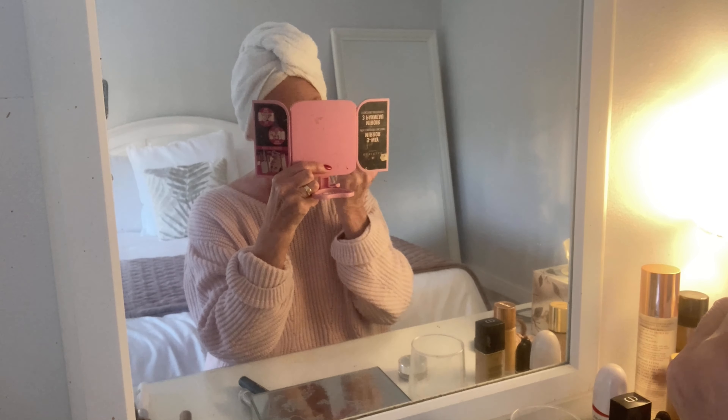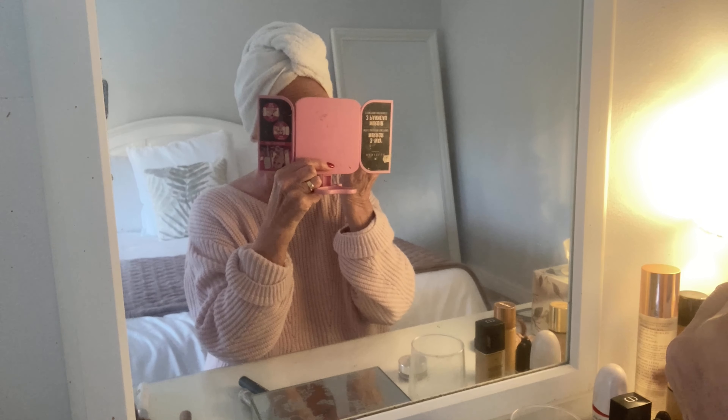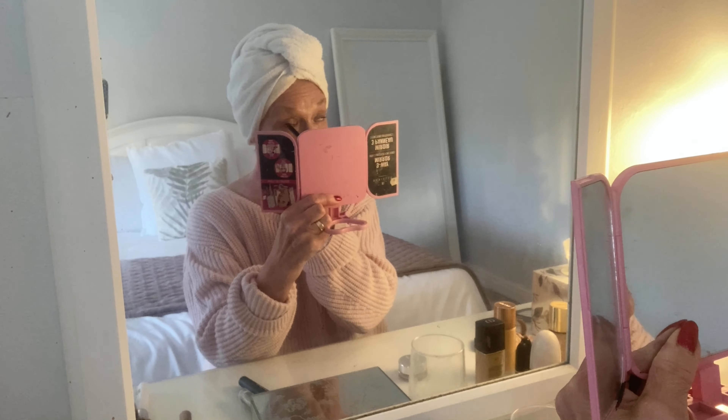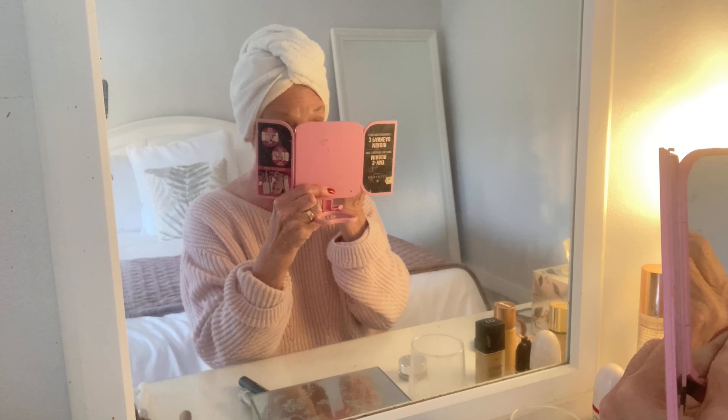Just a little bit of eyelash curler — my eyelashes are quite short and thin so I'm not sure it makes much difference, but I do it anyway. Then I put my eyeliner on — just a little bit on the waterline underneath and at the top. I'm not very good with eyeliner so I think this suits me better. I don't like to put too much on.